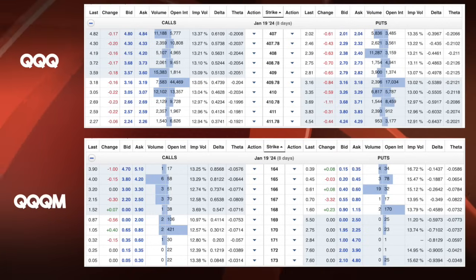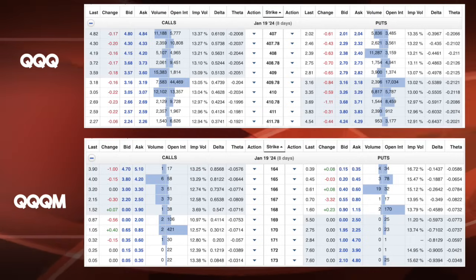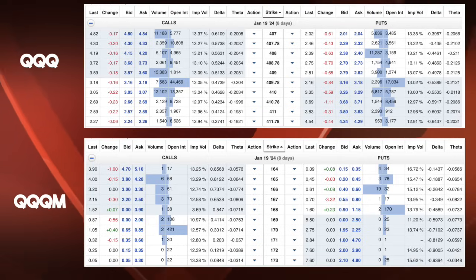You might ask, why would someone invest in the higher expense fee fund if they're exactly the same? Well, there's the size difference, and there's also a lot more liquidity and shares traded with QQQ. So if you're a short-term trader, a day trader, or an options trader, then QQQ is much more intriguing because there's a lot more options being traded. However, if you're a long-term, buy-and-hold investor, then QQQM makes a lot more sense because you save that 0.05% difference in expense fees. The chart clearly shows the large number of option contracts executed for QQQ compared to almost non-existent options for QQQM, confirming QQQM is for buy-and-hold investors.